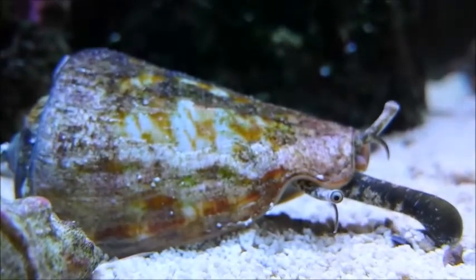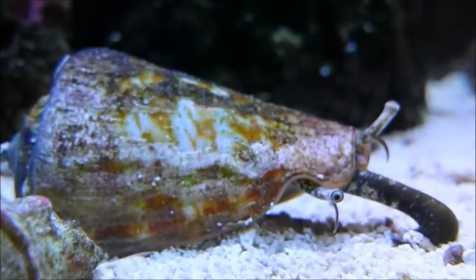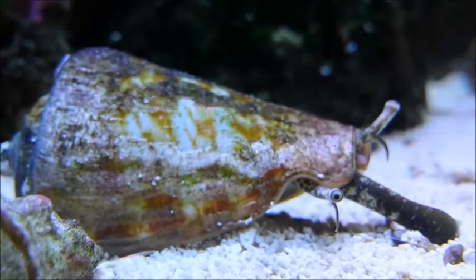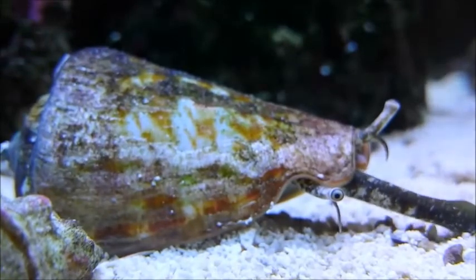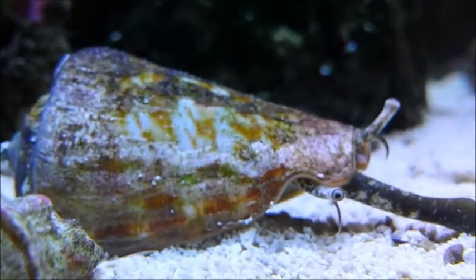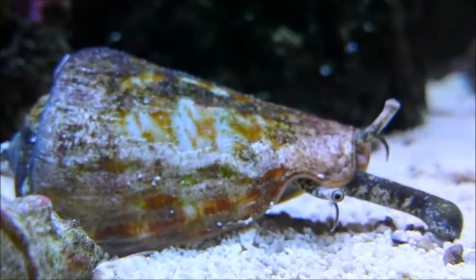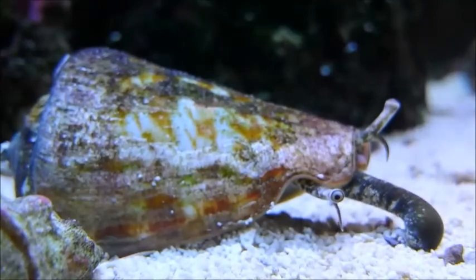Underneath, the conch has a large spike which it uses with its muscular foot to pull itself along through the sand, and may even use it to flick itself along, jumping like a kangaroo. I have never been injured by a strawberry conch, but I would be careful placing your fingers directly underneath it. These fascinating little creatures make an ideal addition to the clean up crew in your tank.